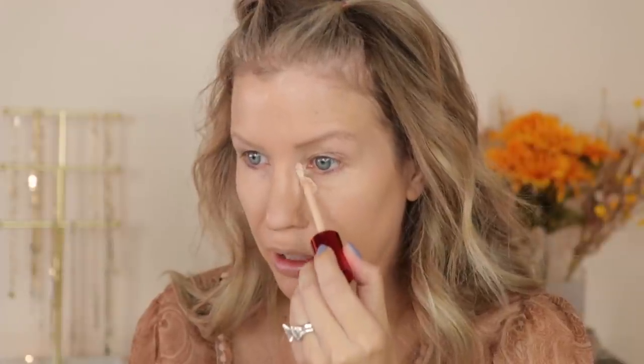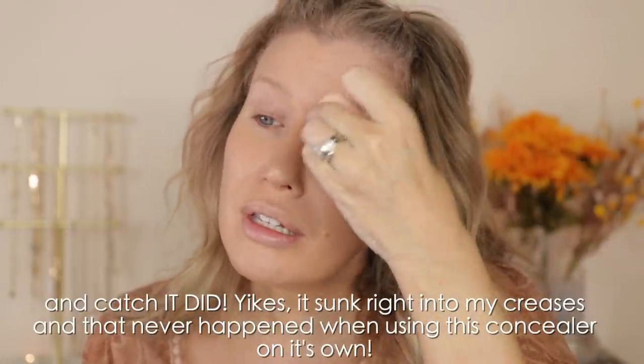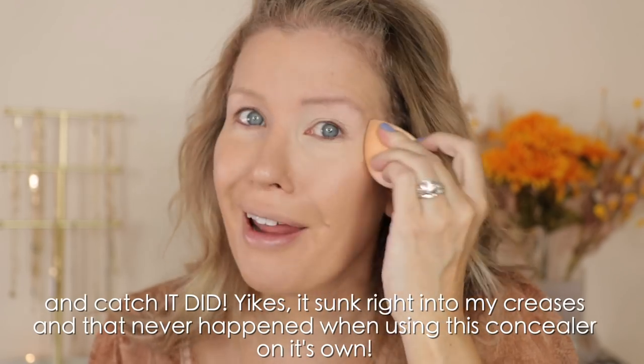I didn't purchase a new concealer, so I'm going to use my One Size concealer and apply a little here and here and blend it out with this sponge from Haley's Beauty. We'll see how this goes on over that primer. It doesn't seem to be catching, which is good. I was worried that a hydro grip under-eye concealer primer might make the concealer kind of catch, but it's not happening.